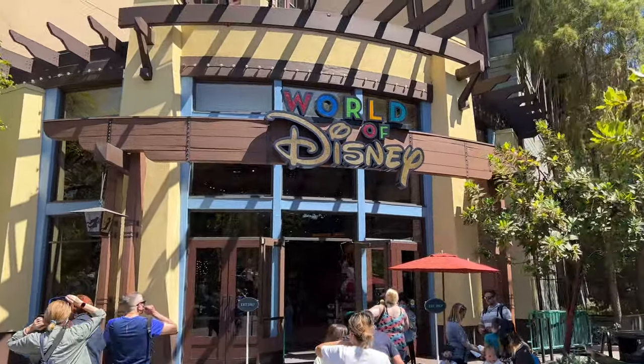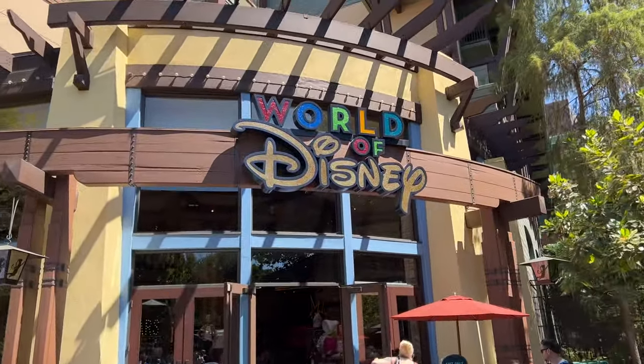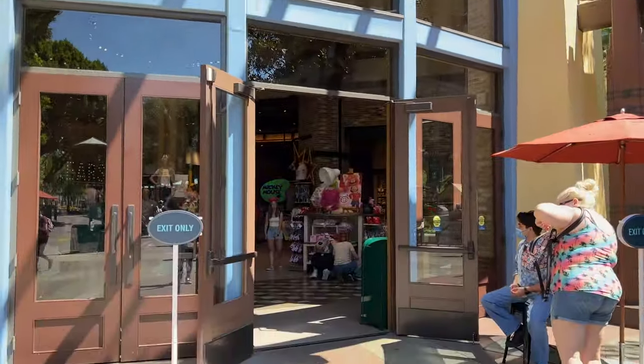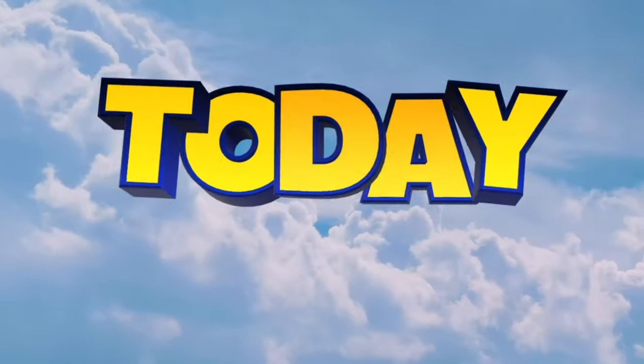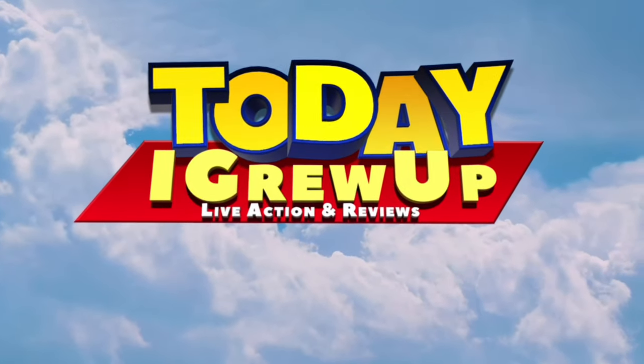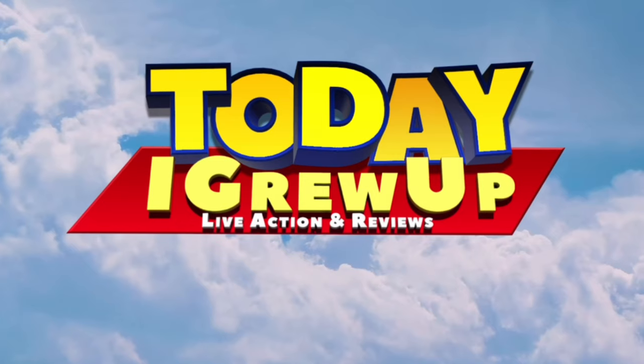Hey howdy hey partners! Today I went to the World of Disney store in downtown Disney, Anaheim, California to check out the brand new Lightyear merch. Let's get into it. You're watching — I grew up, to infinity and beyond.